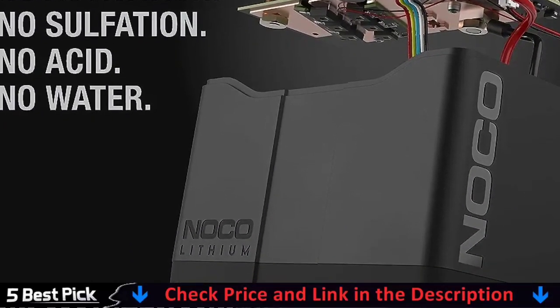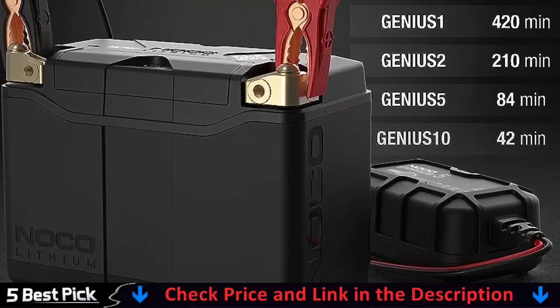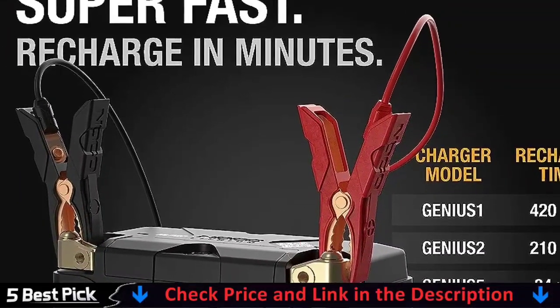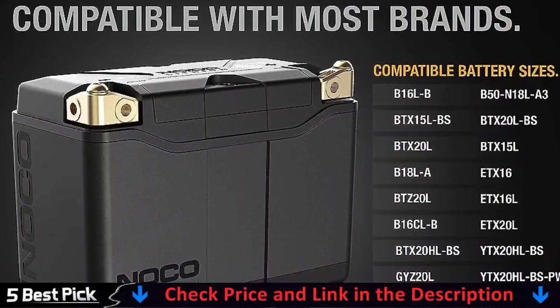With restart technology, you'll never be stranded by a dead battery again. There is no need for a jump starter or jumper clamps. Simply click the restart button on the battery, start your car, and go. A remote restart device is also available, which eliminates the need to access the battery to activate the restart feature.